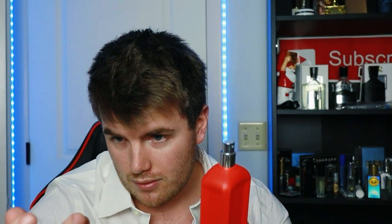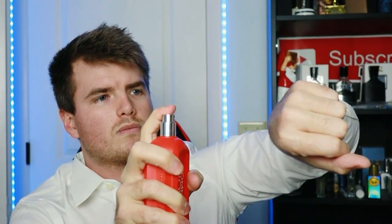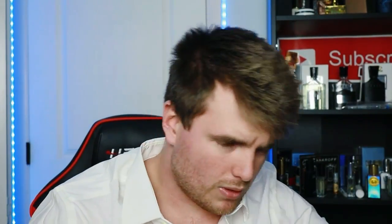Cap off — it's a pretty cheap cap. I could bend it with my fingers if I wanted to. There's a fairly large atomizer there. Let's see how this thing sprays. Decent atomizer. Ooh — that's okay.